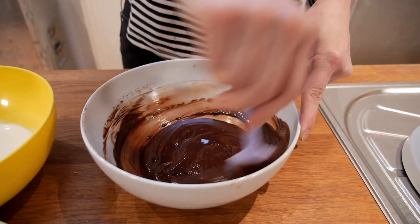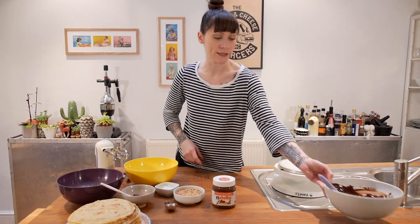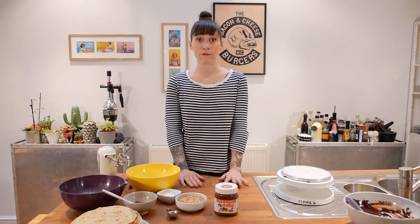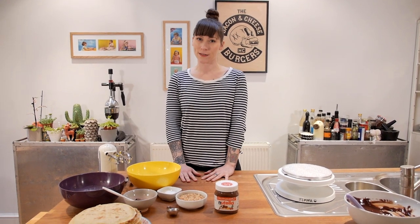Now that the ganache is smooth and glossy it's ready, but it needs to come to a spreadable consistency, so I'm going to put that to one side and let it cool down and firm up a little bit. Meanwhile I'm going to get on with making the fillings. There are going to be two fillings for this crepe cake: a sweet Chantilly cream and a Nutella cream.